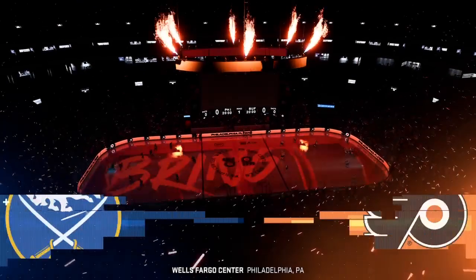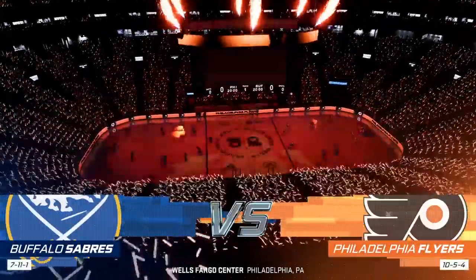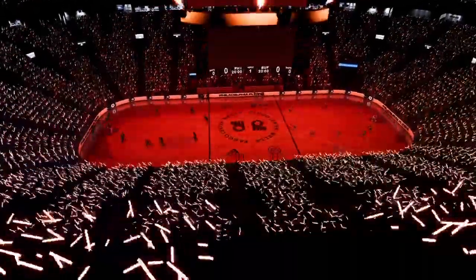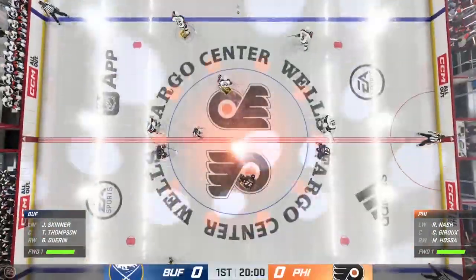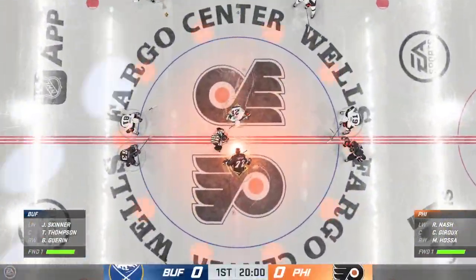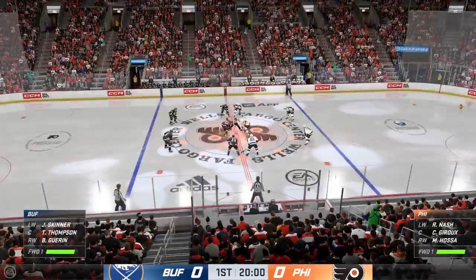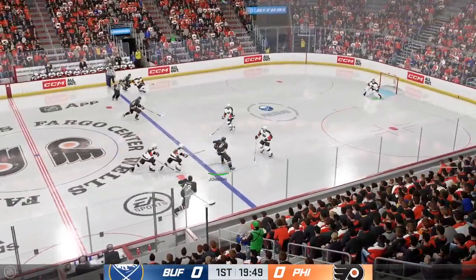Well, home sweet home can't come soon enough. Hi everybody, I'm James Zebalski here for EA Sports. The final game of what has been a difficult road trip. You can just feel the buzz in this city all day long, and we are seconds away now for this opening faceoff. The Sabers take possession here on the opening draw, and we are underway.